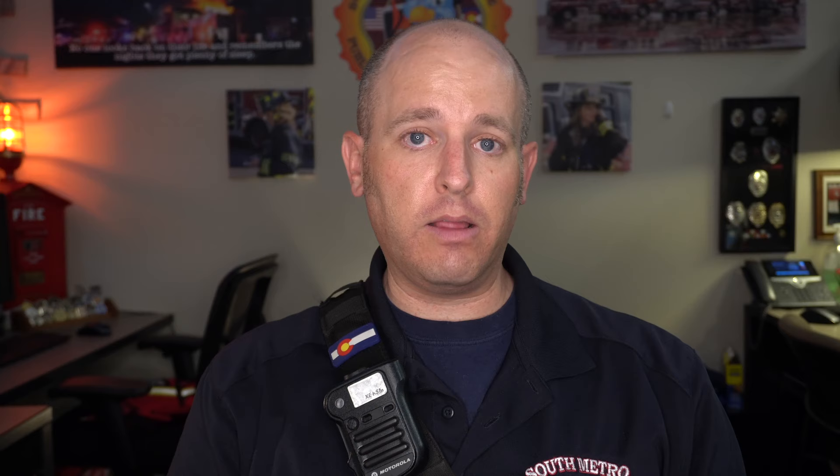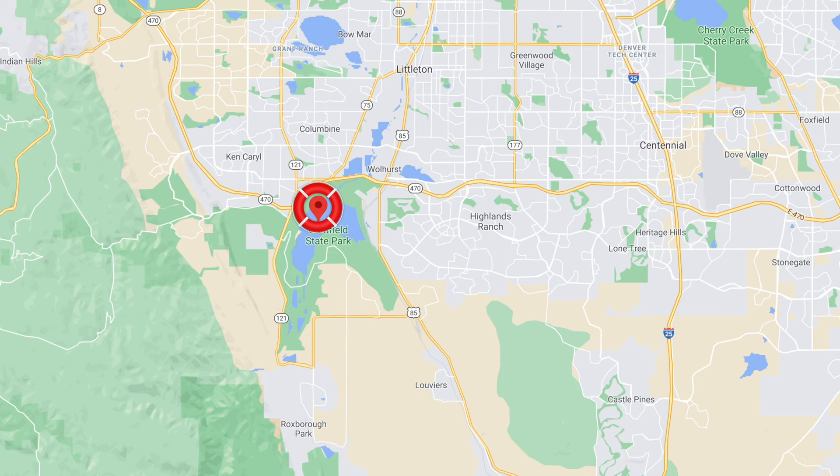Tragically, we had another fatal drowning occur at Chatfield State Park in our jurisdiction. We've had several different incidents out there this year. In this particular case, a high wind event occurred, and earlier in the afternoon, two different boats found themselves in distress and people were in the water. Thankfully, they were able to self-rescue, make contact with park rangers, and be evaluated by paramedics for potential hypothermia — none of them had to be taken to the hospital. About 20 minutes after that occurred, there were two paddle boarders near the middle of the reservoir who were taken off guard by the wind as well.